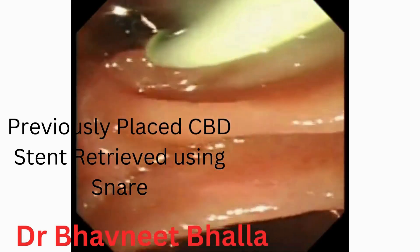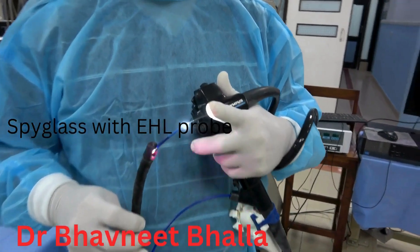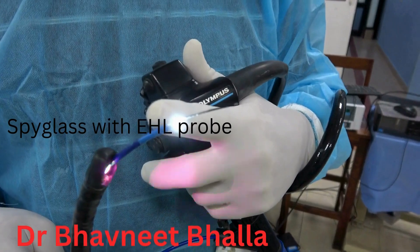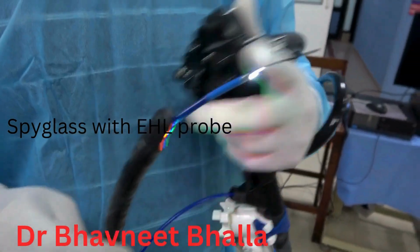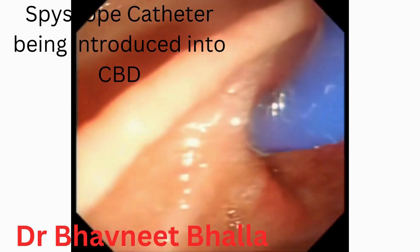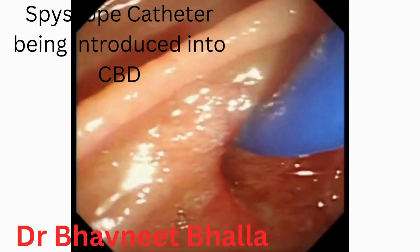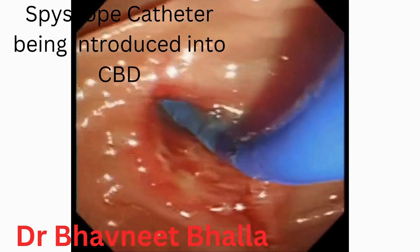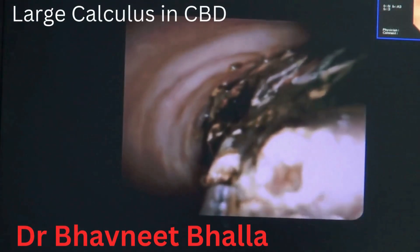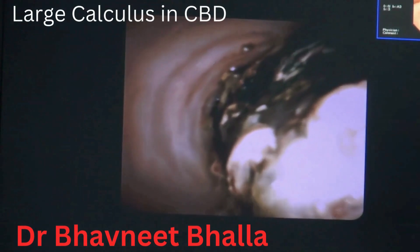After removal of the CBD stent, we are now going to do SpyGlass cholangioscopy. This is the SpyGlass Scope DS2, which has been attached to the side-viewing scope and allows endoscopists to perform cholangioscopy single-handedly. The cholangioscope is passed through the working channel of the side-viewing scope and then advanced into the CBD. The electro-hydraulic lithotripsy probe is then passed through the working channel of the cholangioscope.